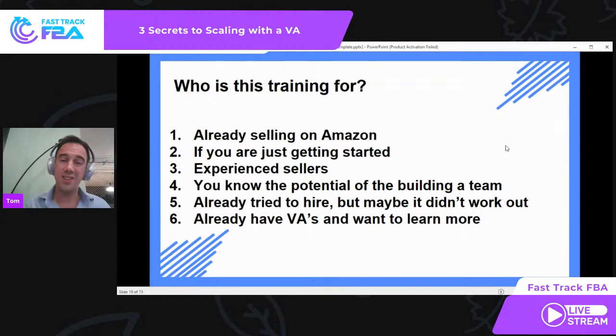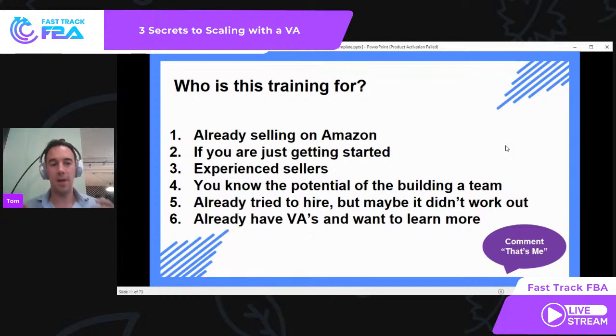Maybe you've tried to hire a VA and it didn't work out. I've failed so many times — I've had VAs who've quit on me or lied to me. There's a lot we've learned about this process and filtering them out, which makes a really big difference. Or perhaps you already have VAs and want to learn more about growing your business with them. If that applies to you, drop a comment below and let me know we're on the right page.